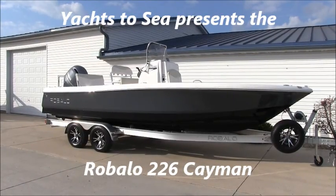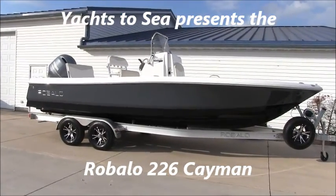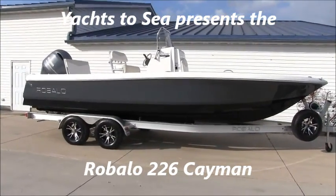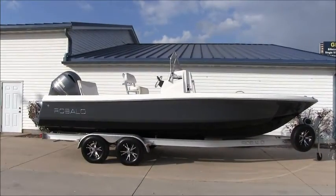Hey guys, Brandon from Yachts to Sea here. Today I'm going to give you a quick tour of this Ribalo 226 Cayman.